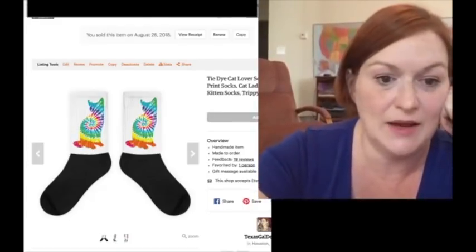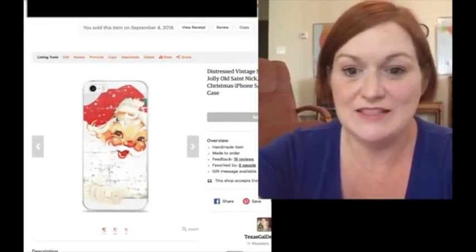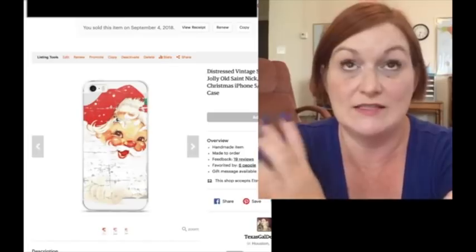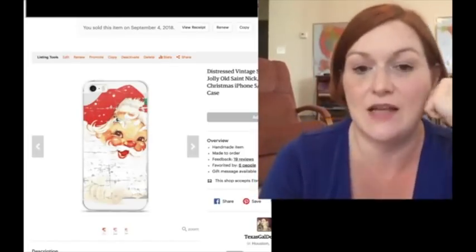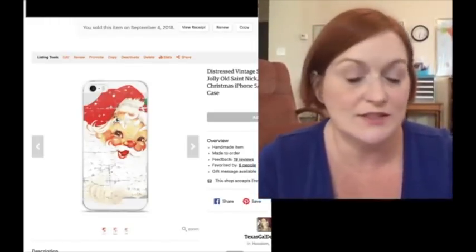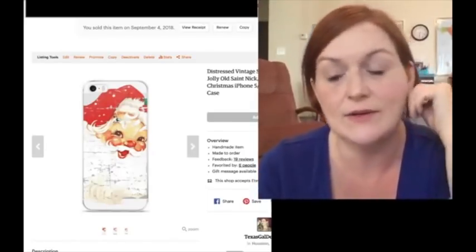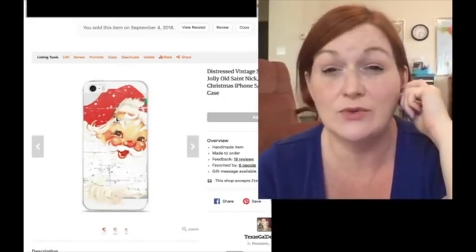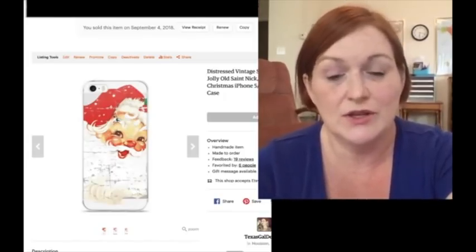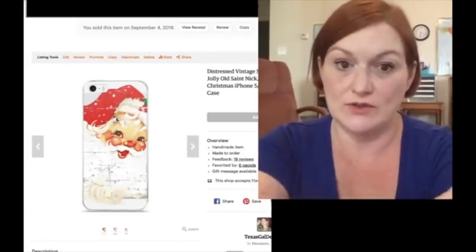Another sale I had in my POD shop — Christmas is upon us already. This is a distressed Santa phone case that sold, and the profit I'll get off of this is about $10, a little over $10. If you're wondering about that, I've got lots of videos on setting up your Etsy shop. I have multiple Etsy shops — ones that are for print-on-demand. I also have a digital download shop where I put stuff for homeschoolers or teachers, and I have a site on Teacher Pay Teachers as well.